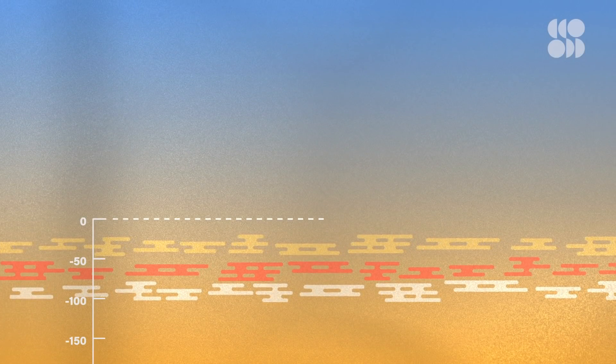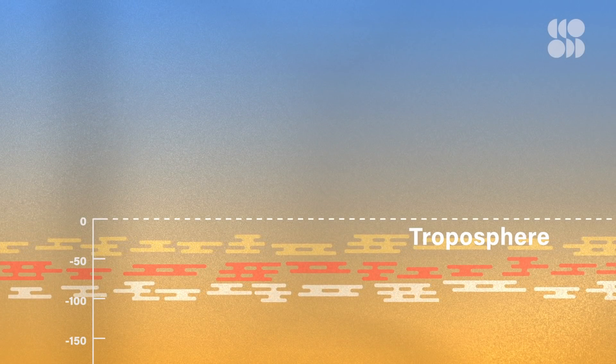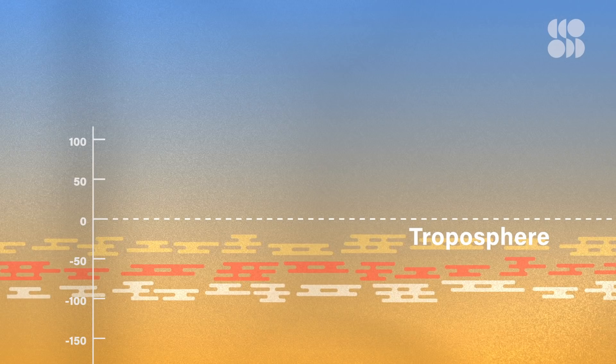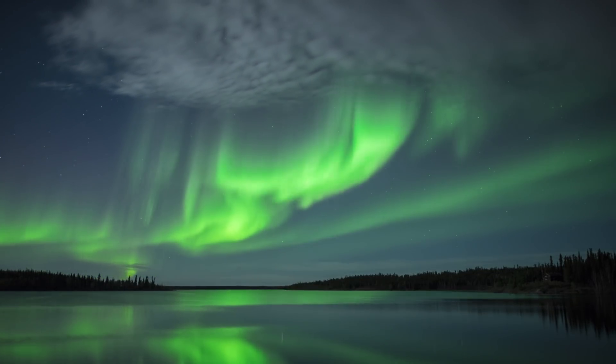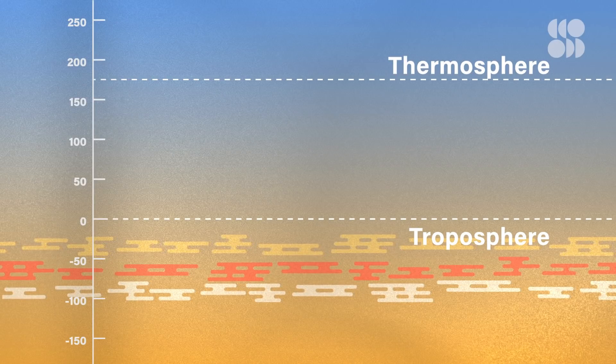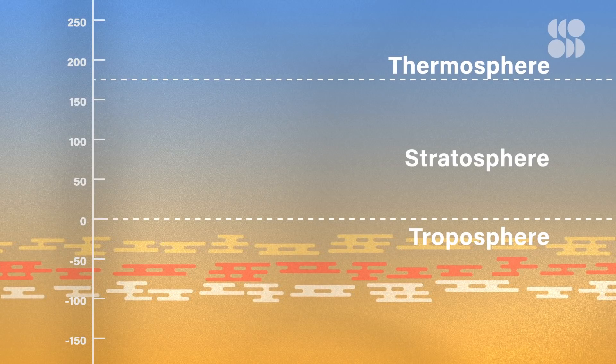In the lower atmosphere, scientists track Jupiter's winds using the swirling red and white clouds of gas. Higher in the planet's upper atmosphere are strong winds that create vibrant auroras at its poles. And then there's the region between these two layers, the stratosphere. Up until now, we've known little about what's going on in there.